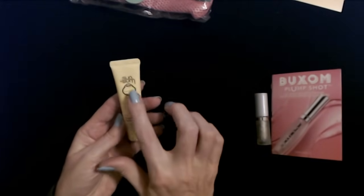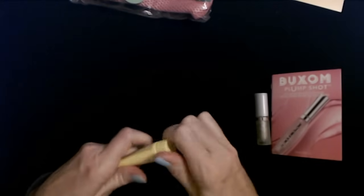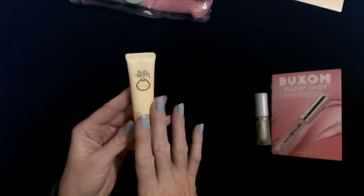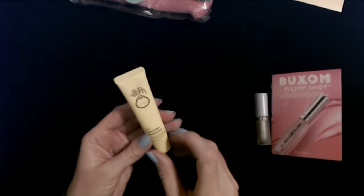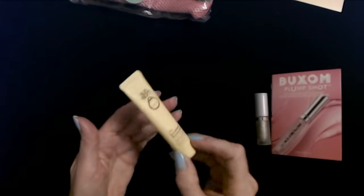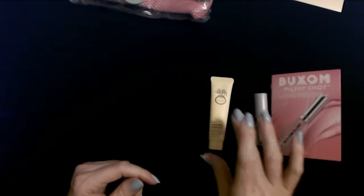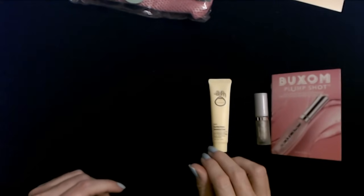Then we have Sun Balm Daily Sunscreen Moisturizer. It does have a seal. I am not going to open this because I don't need it at the moment. I've used their stuff before — it's pretty cool. Their products are fine. I've never had a problem with their stuff.